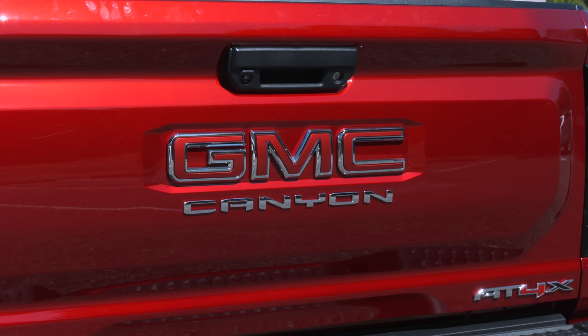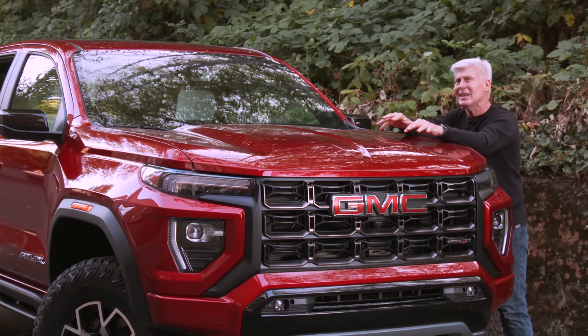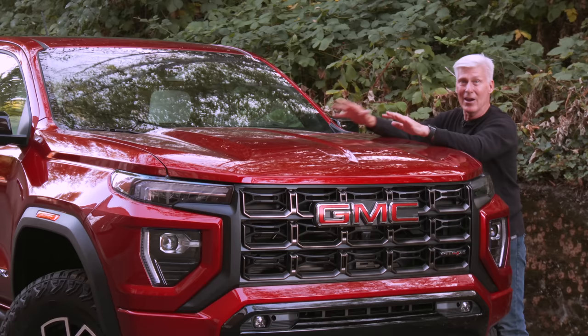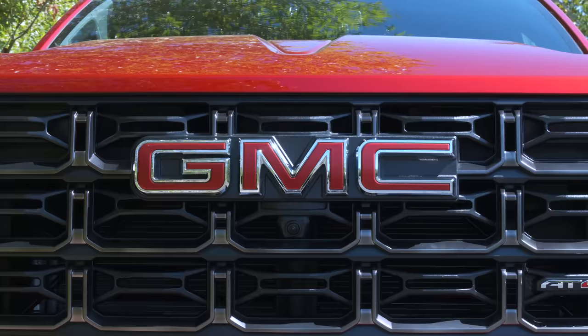I've tested Canyon's sister vehicle, the Chevy Colorado Trail Boss — a great basic off-road oriented truck. It's very affordable, starting at under $40,000, with everything you need for $43,000. My big complaint is you can't get basic creature comforts like heated seats and a telescoping steering wheel. The AT4X, on the other hand, is very fancy. This one as tested is $58,640, and there's really only one option: a sunroof at $1,000.